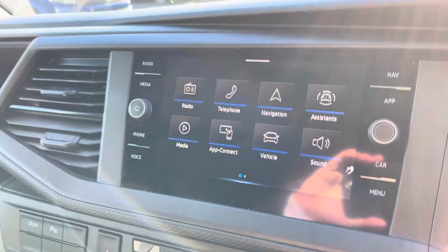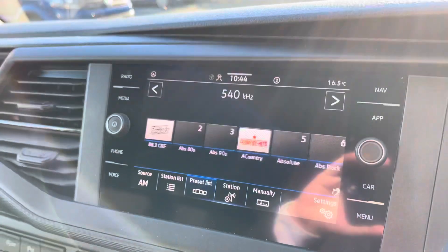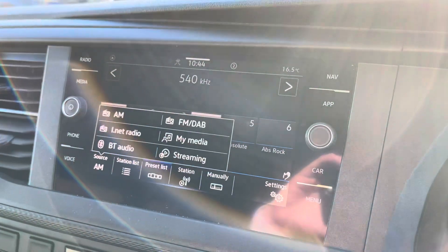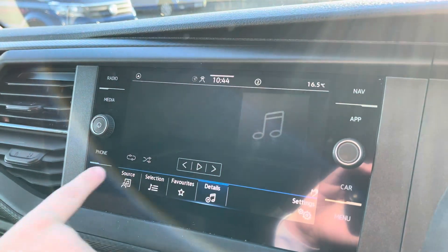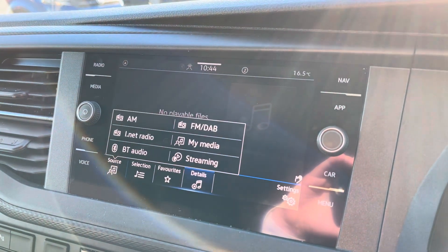Taking our first look at the media system, it comes with an 8-inch touchscreen display, giving you access to DAB, FM and AM radio as standard. It also allows you versatility with several other media options should you feel the radio isn't your style.